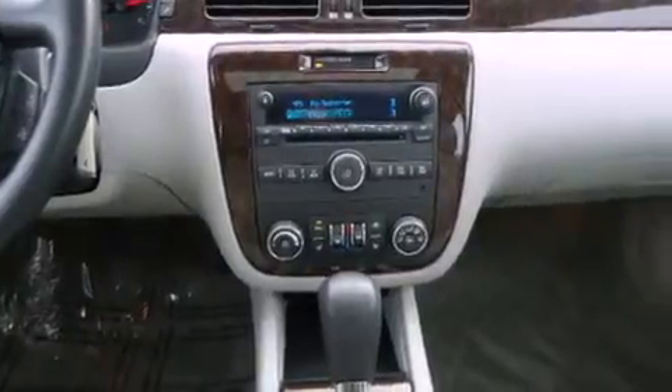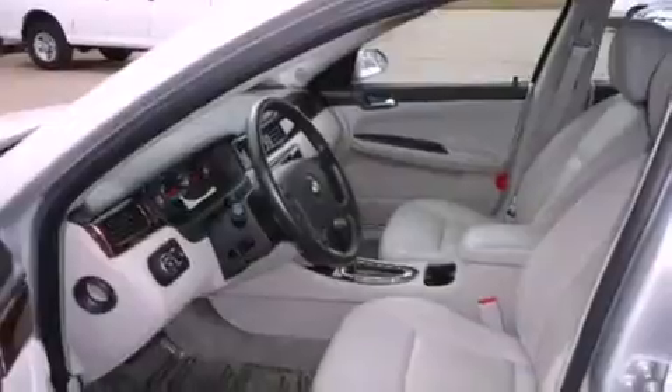Its top features include direct injection, heated seats, XM satellite radio, alloy wheels, and a sunroof that enables you to fill the cabin with fresh air at the push of a button.